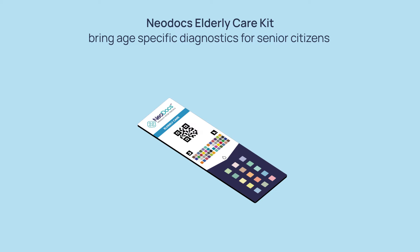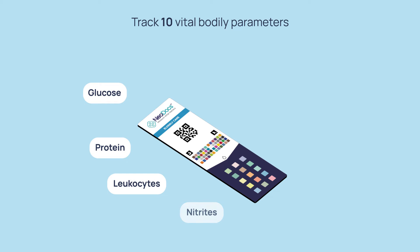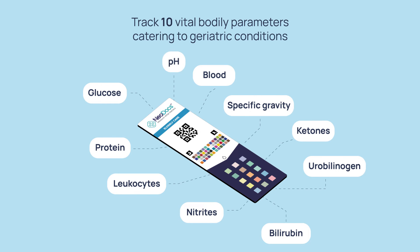The kit tracks ten vital bodily parameters like glucose, protein, leukocytes, nitrites, bilirubin, urobilinogen, specific gravity, blood, and more — catering to geriatric conditions and monitoring even the slightest shifts in these variables.